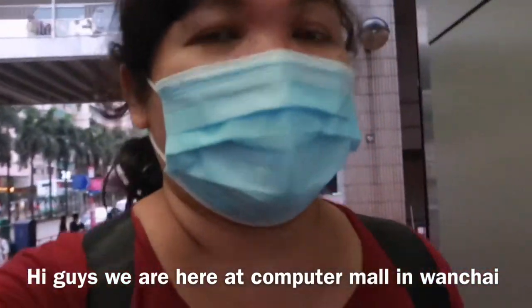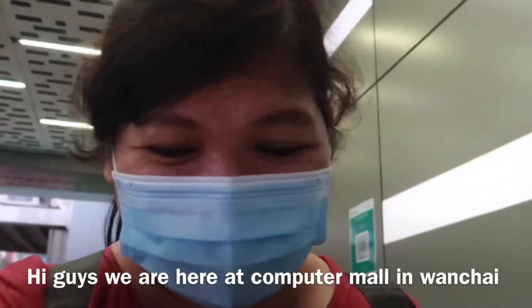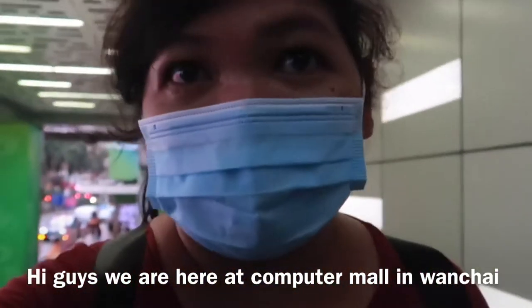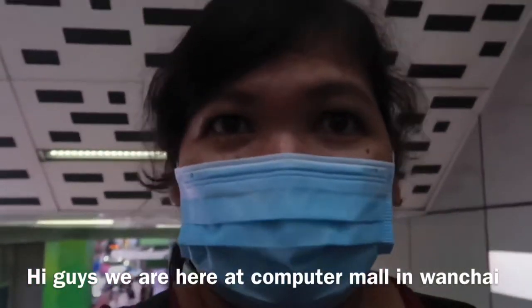Hi guys, welcome back to my vlog. And dito tayo ngayon, guys, sa Wanchai Computer Mall. Hanap tayo ng laptop. Samahan niyo ako.